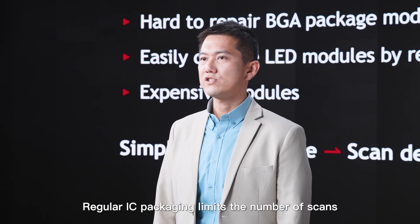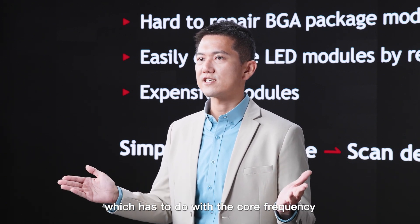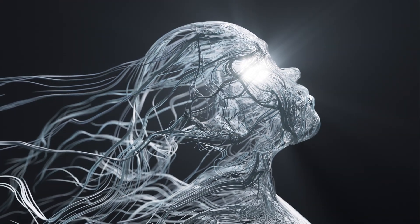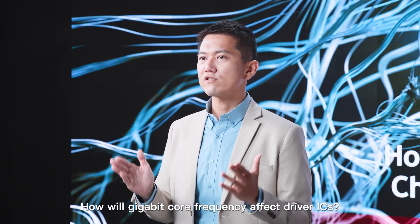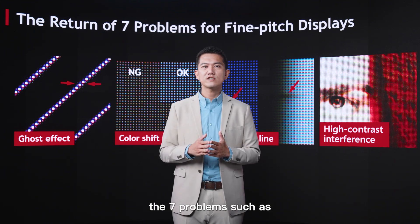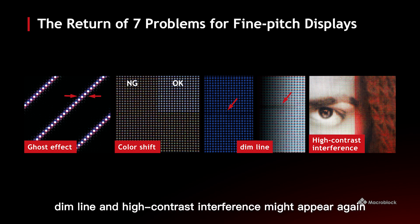Regular IC packaging limits the number of scans, which is tied to core frequency. With ICs featuring 100 channels or more, BGA packaging would be combined with modules — but BGA packaging modules are hard to repair, and repairing LED modules can cause damage. As core frequency significantly increases, problems such as color effects, color shift at low grayscale, and high-contrast interference may reappear.